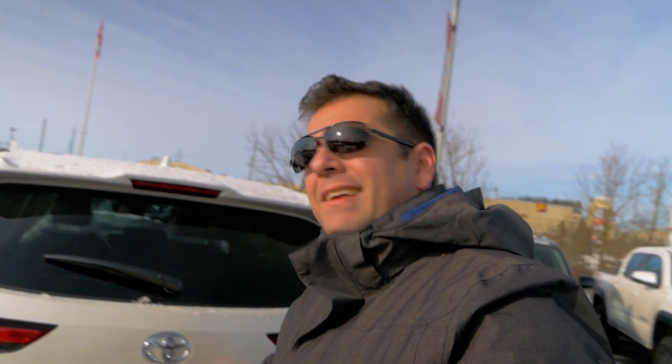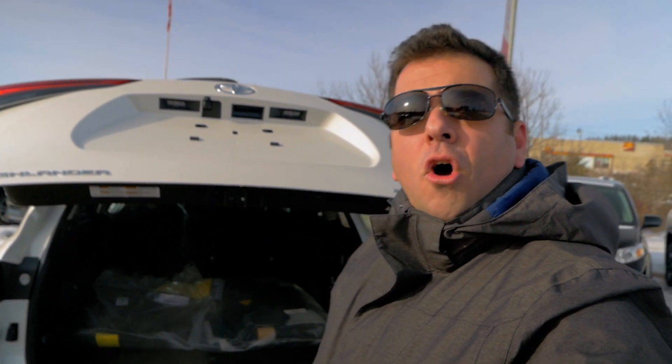Number 9: No matter which trim level you're looking at, they all come standard with an aluminum hood and a composite hatch. This allows the vehicle to become a little bit lighter for better fuel economy, but more importantly you can open up the hatch about one second faster than the previous generation. By the way, take the survey — let me know which other two Toyota vehicles have an aluminum hood and a composite hatch.